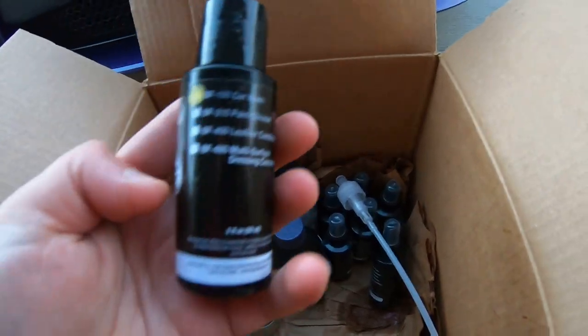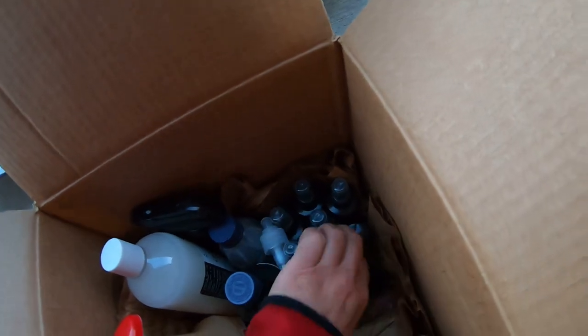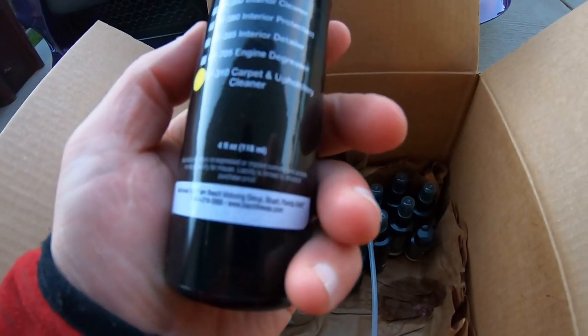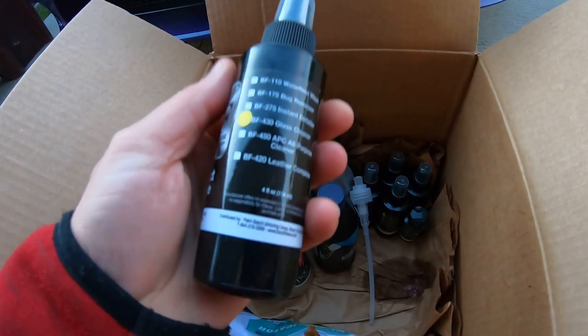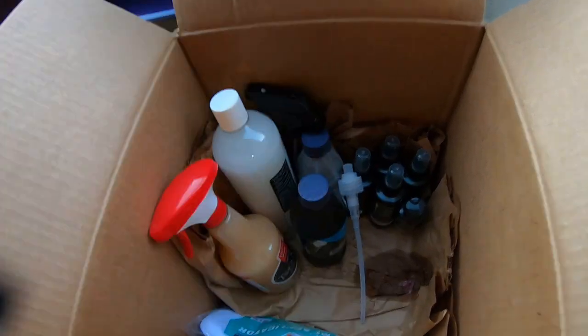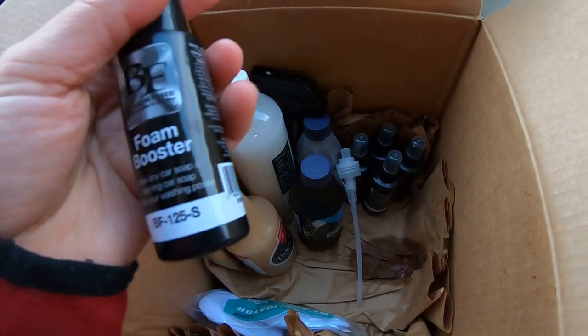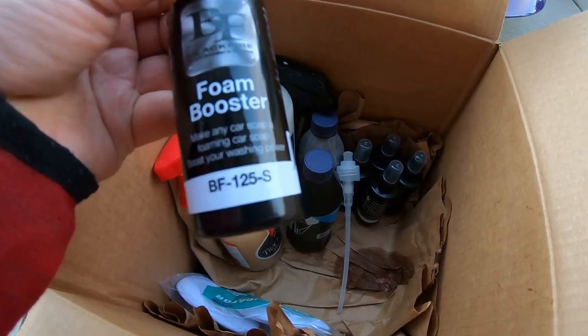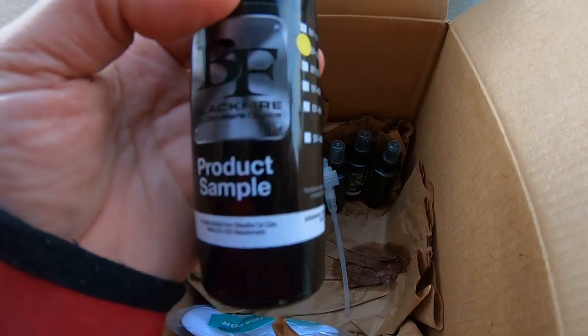They gave me a car wash right here. Let's dig in and see what else we got — they gave a lot of samples. Carpet cleaner right here, that's pretty cool. Then we got some glass cleaner. We can make all kinds of videos on these products. There's also a foam booster and a car wash foam booster.